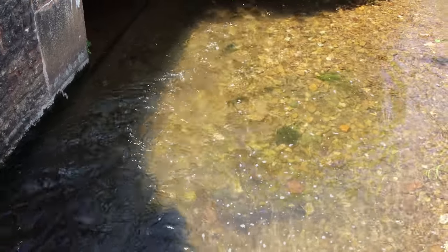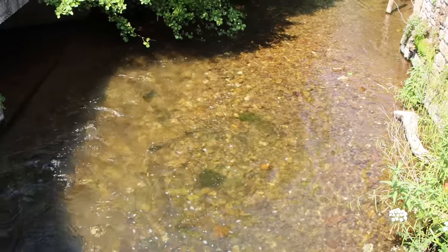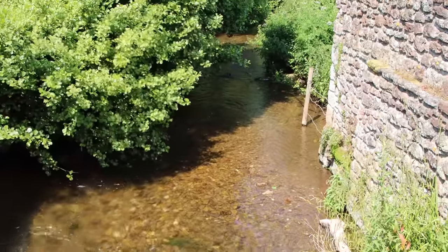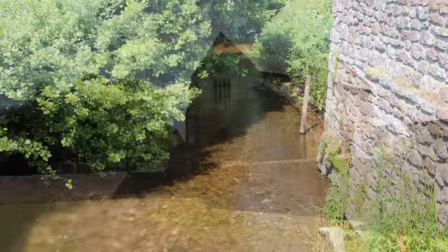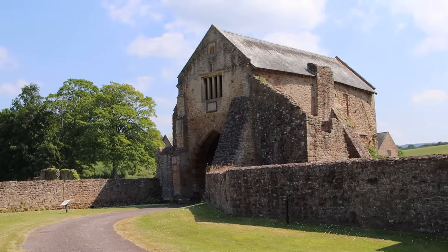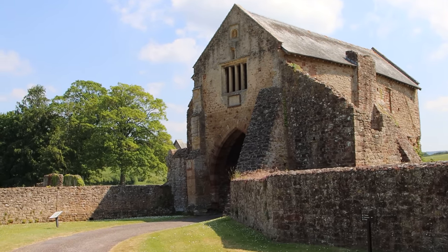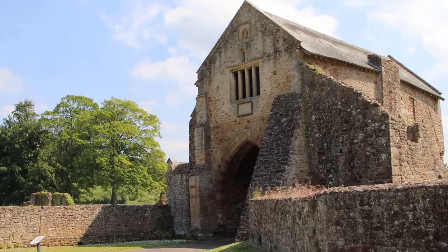To get to the Abbey you first have to pass over the Washford River. Monasteries were usually built close to running water, the water useful both for sanitation and for industry. The first thing you're faced with as you pass over the river is the great 13th century gatehouse of the Abbey Precinct. The Abbey Precinct of 28 acres was enclosed around with walls and in places by moats — not to keep people out, but to demark this space as one set aside for prayer and for hospitality.